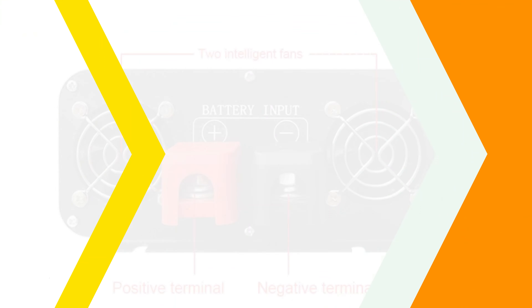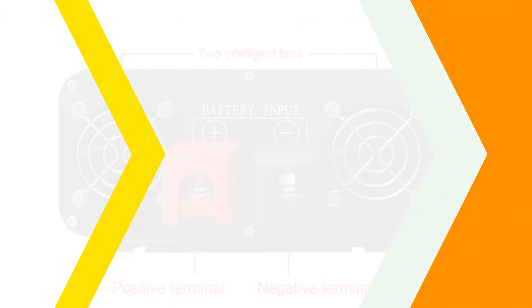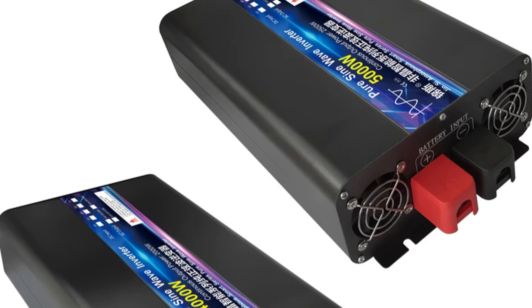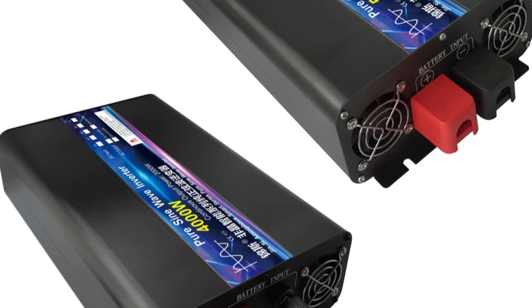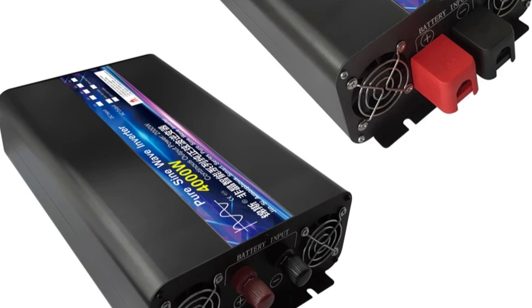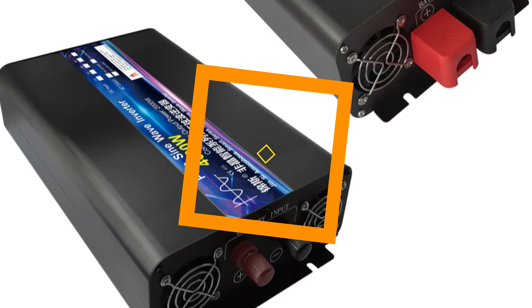Number 3: Ginsi Pure Sine Wave Inverter. The Ginsi Pure Sine Wave Inverter is a reliable and efficient power converter with exceptional output power and frequency options. It supports 2000W and 2500W outputs, 50Hz and 60Hz output frequencies, and is versatile in voltage compatibility, supporting 12V, 24V, 48V, and 60V inputs.